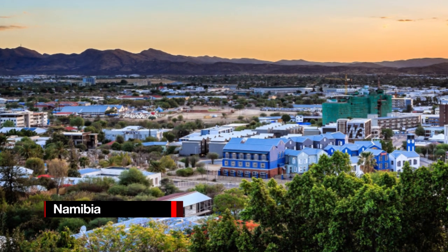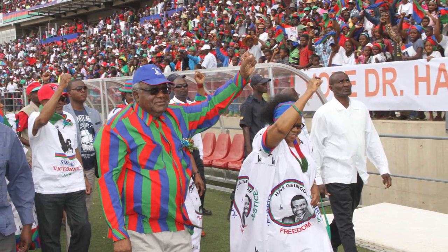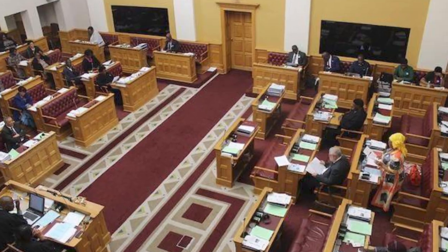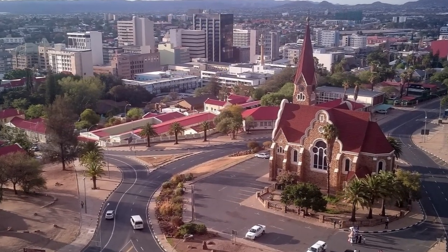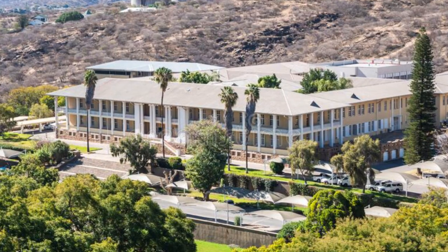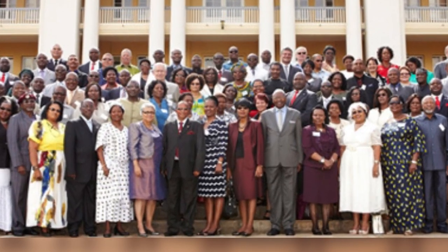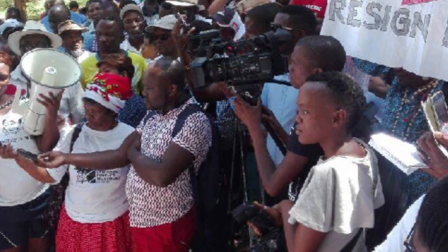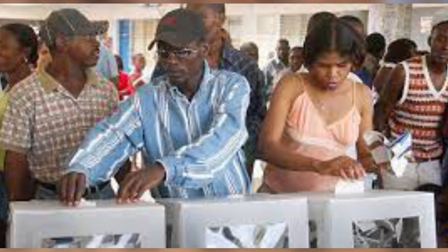Namibia is a unitary republic with a semi-presidential representative democratic government. The president is the head of state and administration, elected for a five-year term. All members of government are accountable to the legislature, both individually and collectively. Executive power is exercised by the president and the government. Namibia's legislature is bicameral, with the National Assembly as the lower house and the National Council as the upper body. Despite its constitution mandating a multi-party system, the SWAPO party has been in power since independence in 1990.